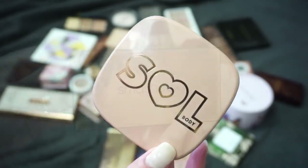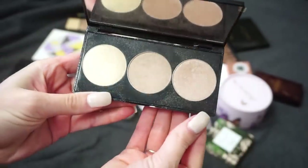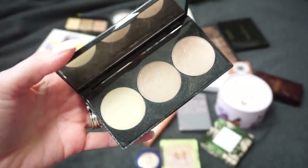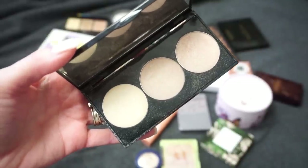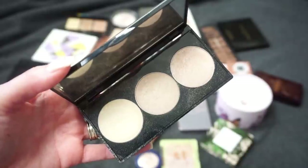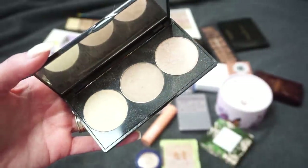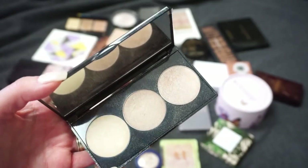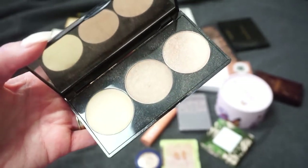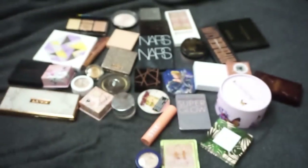Next I have this palette from Smashbox — this was in collaboration with Casey Holmes and has three highlights inside. I'm still a fan of this palette though I don't wear it as much. I want to try to declutter most of my palettes, but I purchased this one because Casey Holmes is one of my favorites on YouTube and I'd still like to keep it for that reason. So I'm going to hold on to that one.